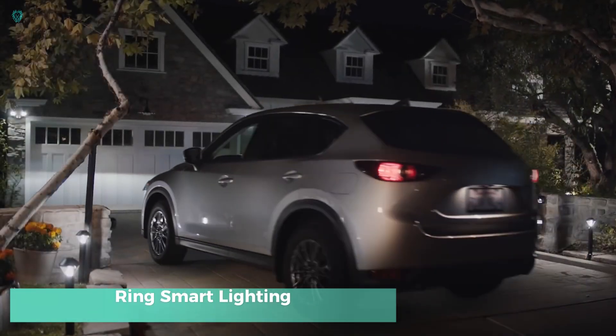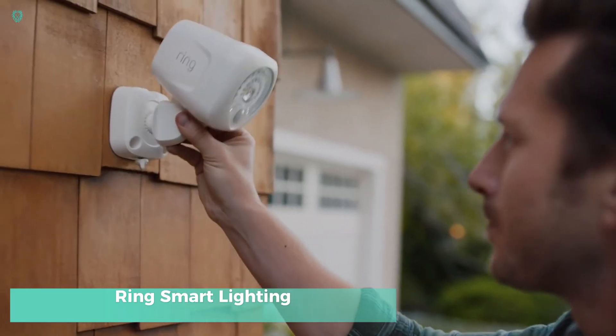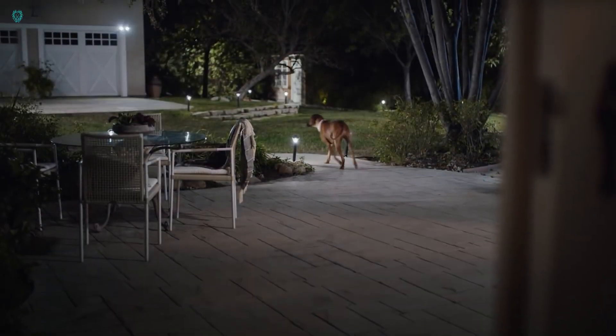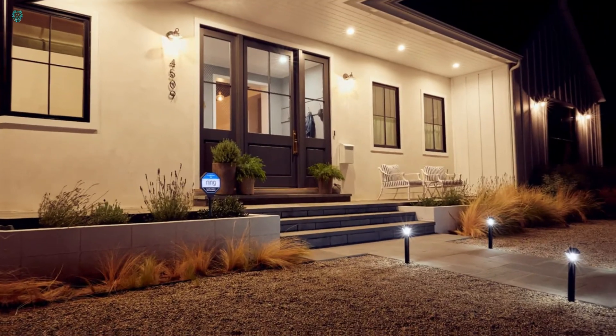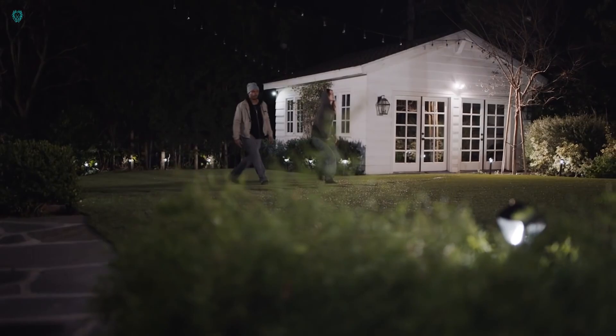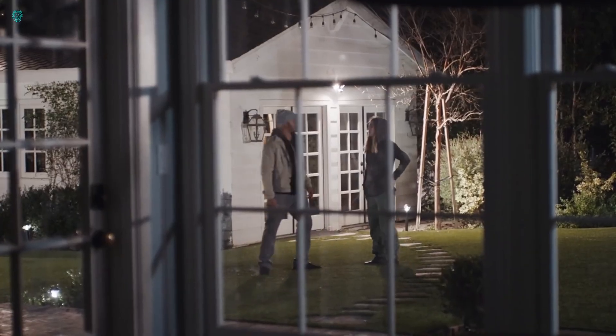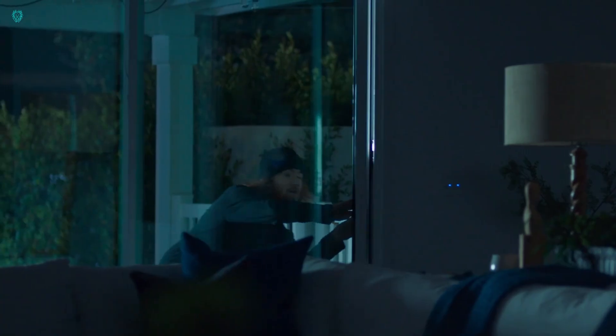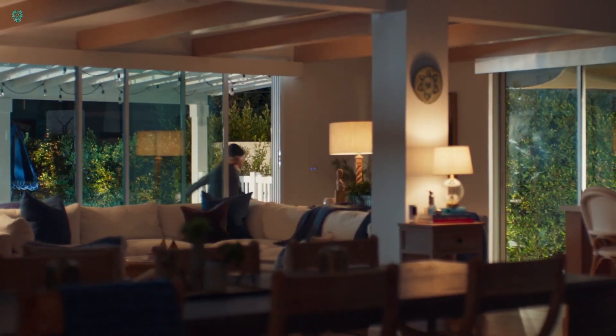Ring Smart Lighting. Our goal is to boost security starting right from your doorstep. Created by the makers of this lighting system, it stands out for its seamless integration with your home and yard's overall security setup. These lights come with motion sensors built in and can easily sync up with cameras and doorbells. Priced at just $30, the standard lights detect motion within a 4.5-meter range over a 140-degree angle.